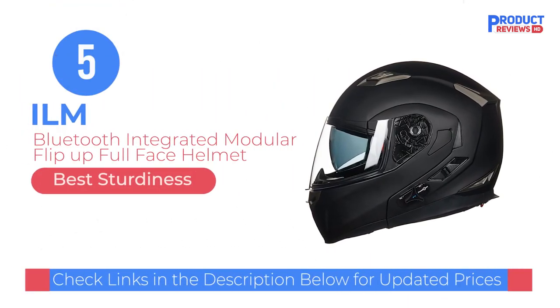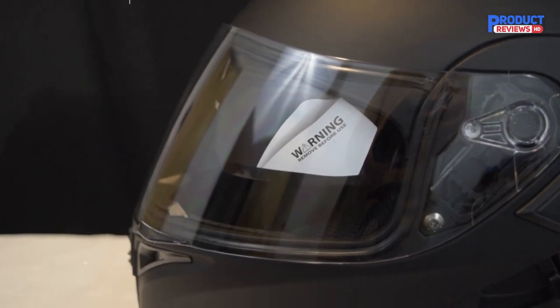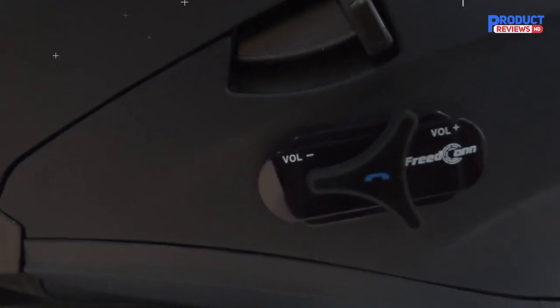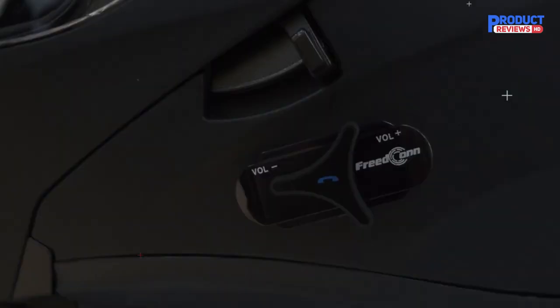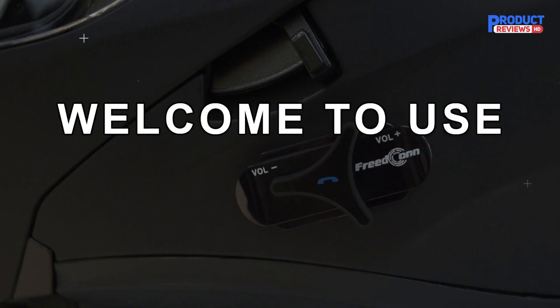Our Recommendation Number 5: ILM Bluetooth Integrated Modular Flip-Up Full Face Motorcycle Helmet. The ILM 953 Pro Modular Bluetooth Helmet lets you wirelessly enjoy your smartphone's music, GPS navigation, and communication features. It also offers an eight-way intercom feature, allowing you to communicate with your group without the need for cellular networks. If you're riding at high speeds on the freeway, you will not have any trouble listening to the Bluetooth headset, because of its noise suppression technology that offers loud and clear audio.